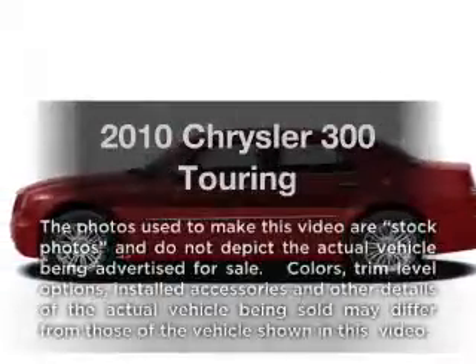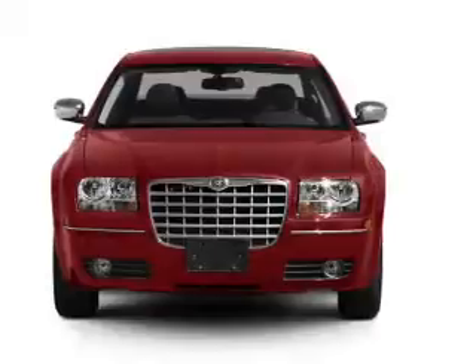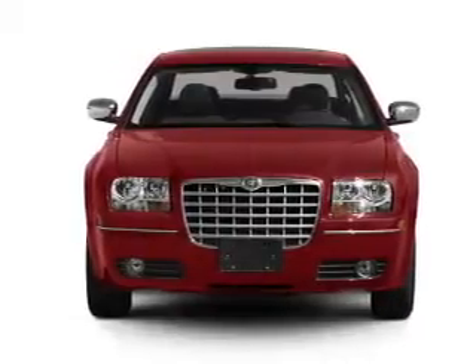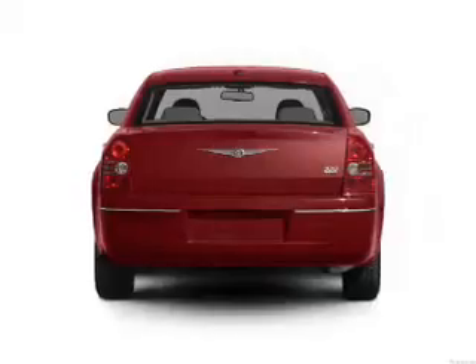Get noticed in this 2010 Chrysler 300. If you're looking for an automobile with great attributes, look no further. With a solid six-cylinder engine connected to a smooth shifting automatic transmission.